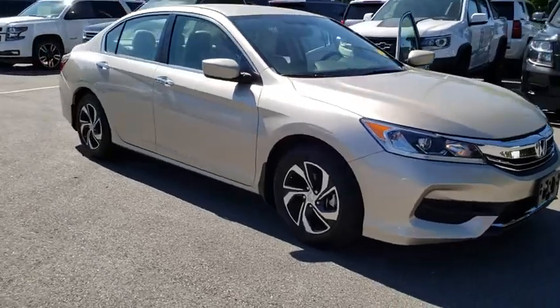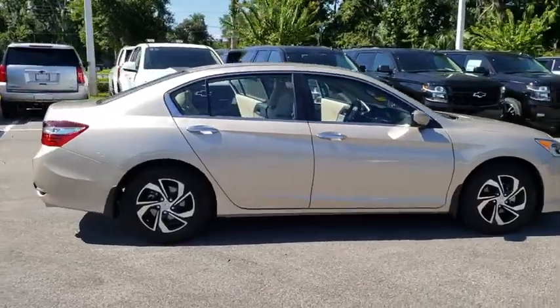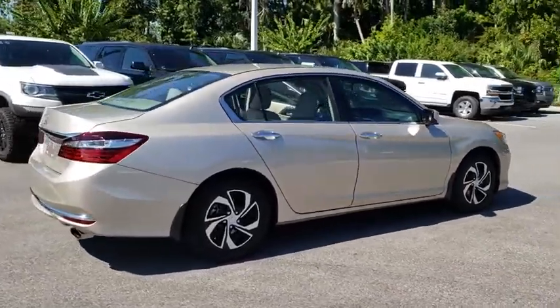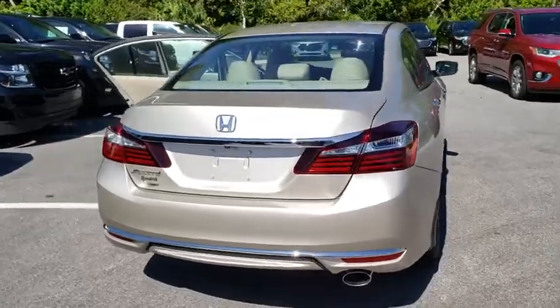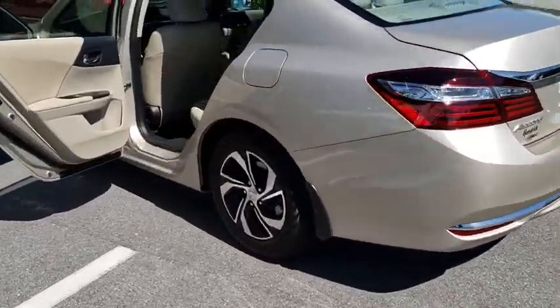The 2016 Honda Accord — ingeniously simple, yet overflowing with luxury and technological creativity. All that and more in the Accord. This vehicle has less than 15,000 miles. Here are some of this vehicle's great options.